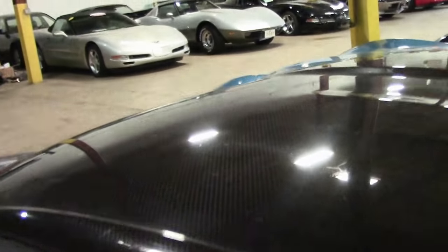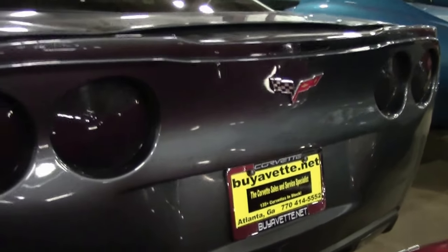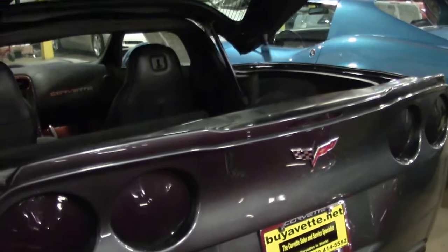Chrome wheels are free of any curb rash. Carbon fiber roof is in great shape. Truly an amazing vehicle. Back carpeting is in excellent shape as well.